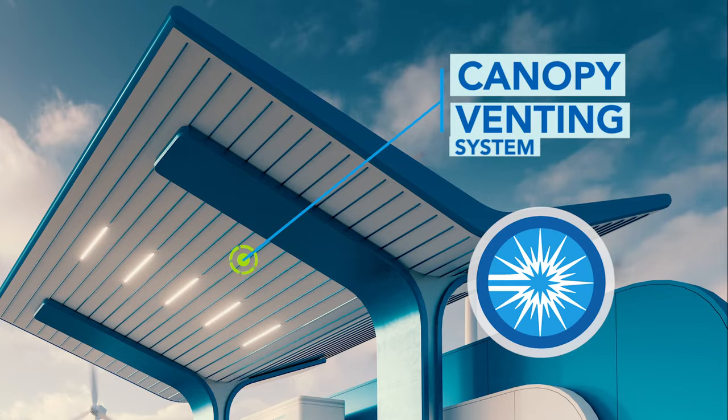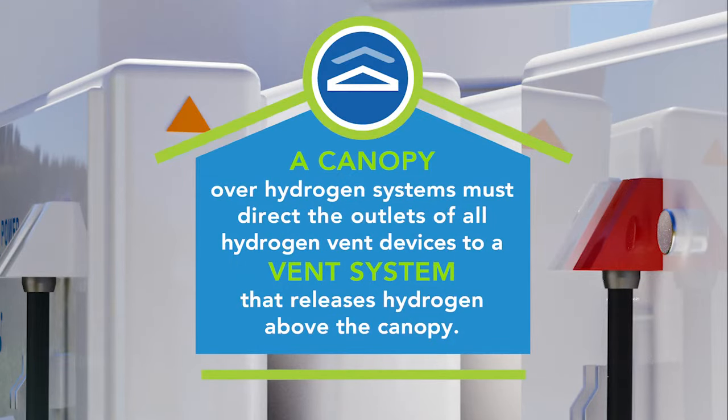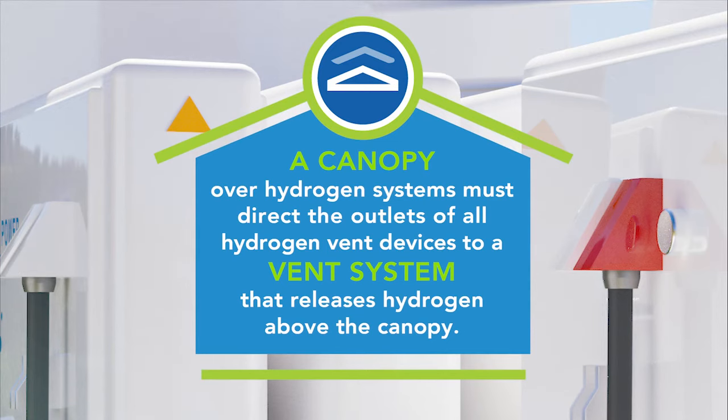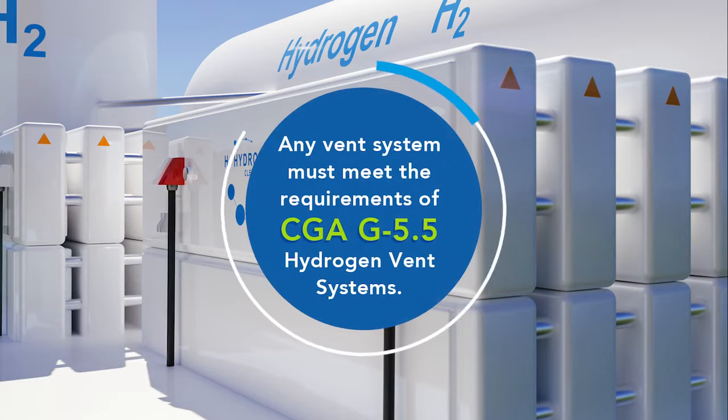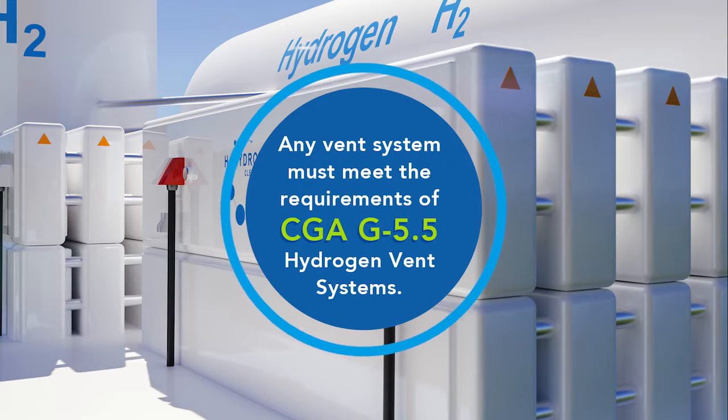Canopies over hydrogen systems must prevent the accumulation of hydrogen and include a properly designed hydrogen vent system. A canopy over hydrogen systems must direct the outlets of all hydrogen vent devices to a vent system that releases hydrogen above the canopy. Any vent system must meet the requirements of CGA G5.5 Hydrogen Vent Systems.